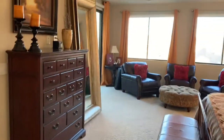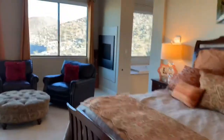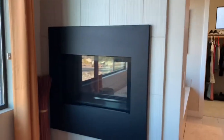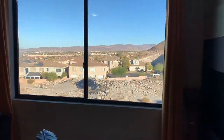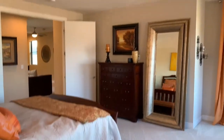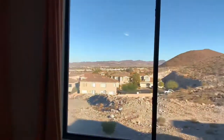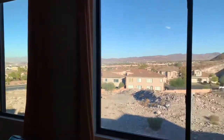The master bedroom is very, very good size. They've got a fireplace over there — I think it's double-sided, though it doesn't appear to be in use. There's a slider out to a balcony, and you get some really nice views from here. So much light in this house.